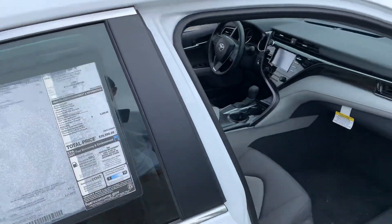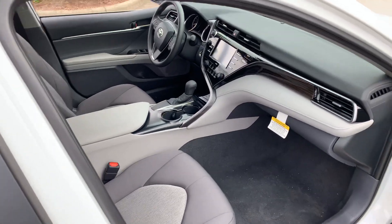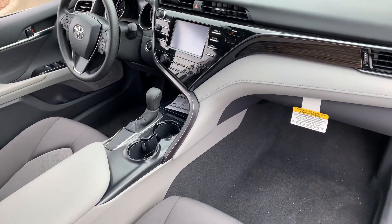I also wanted to show you the interior, which is a beautiful ash interior. On the 2020 Camrys, you do have Apple CarPlay and Android Auto.